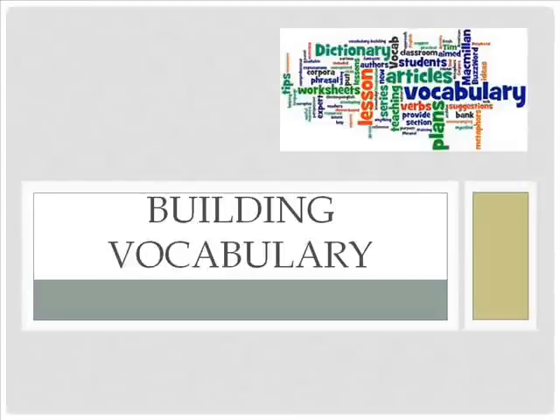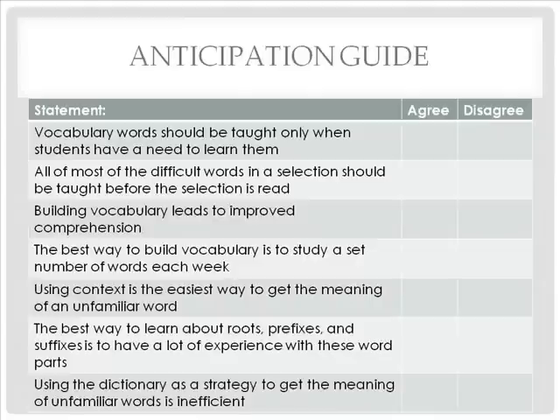Welcome to the Building Vocabulary mini-lecture. Let us begin with an anticipation guide. Pause the video clip and for each statement, put a check on the lecture note under Agree or Disagree to show how you feel.